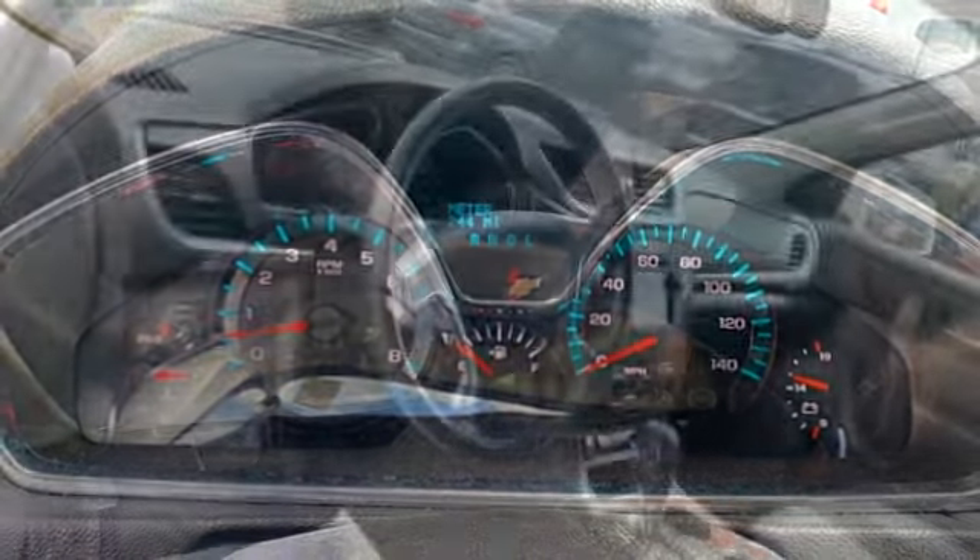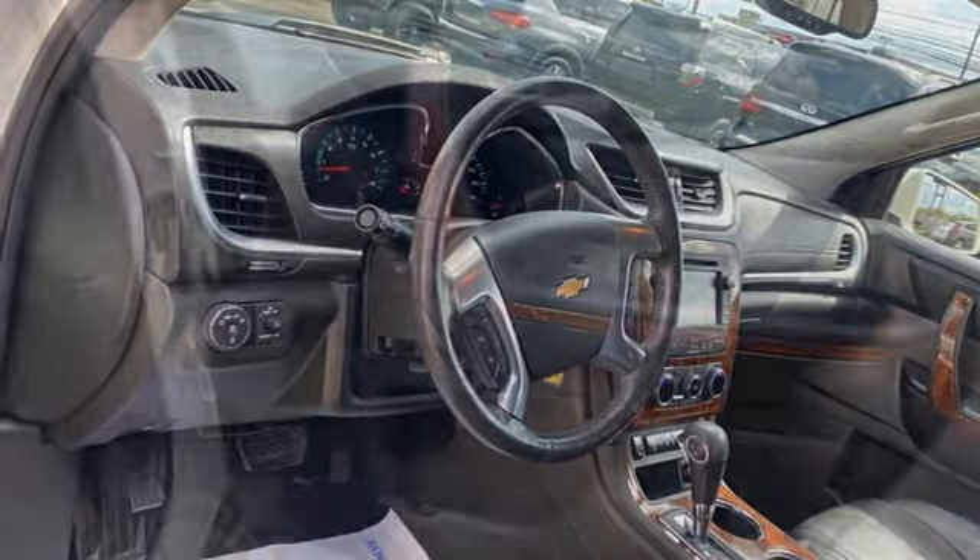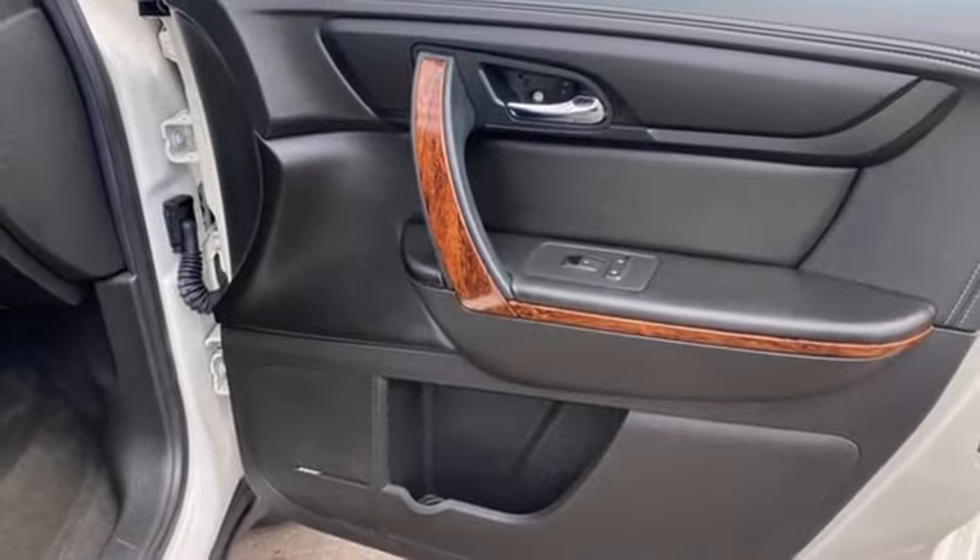Also included are memory exterior door mirror settings, voice activation, aluminum wheels, remote engine start, and automatic transmission.